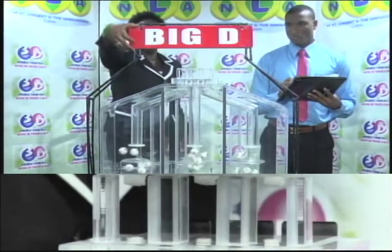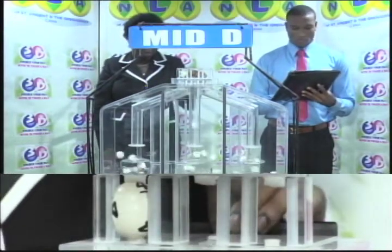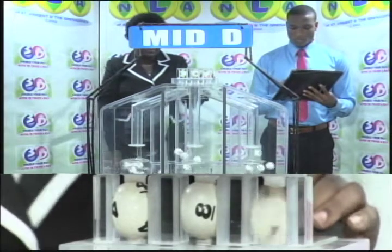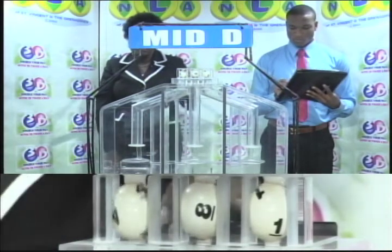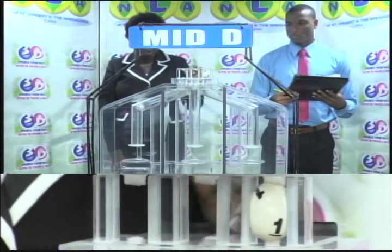The second draw is for the Mid D winning number. First up: 4, 8, followed by 1. 4, 8, 1 completes the Mid D draw. 4, 8, and 1.